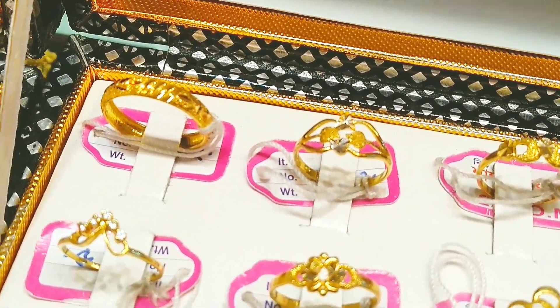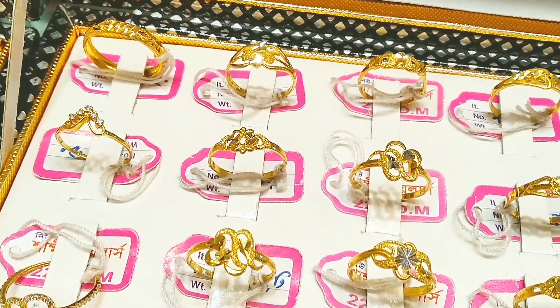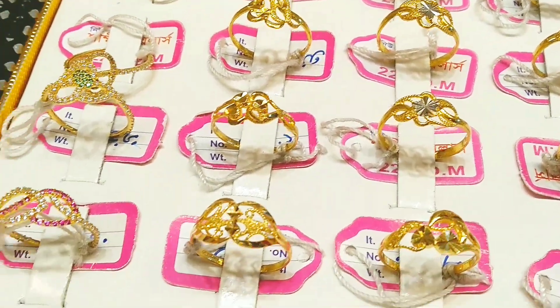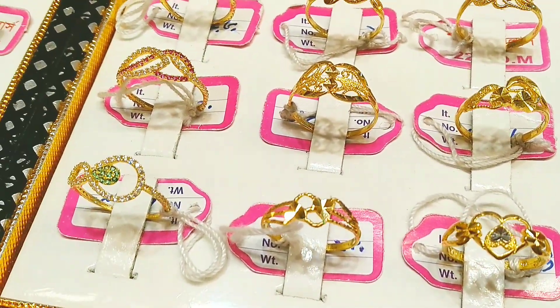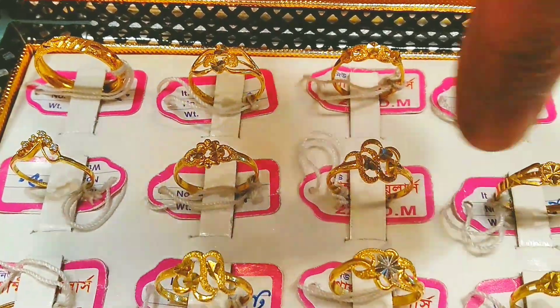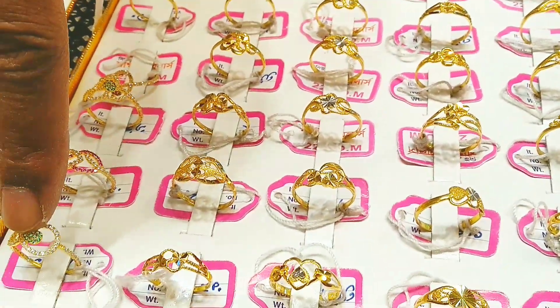If you want to see the same thing, it is simply the same. I have to see the price of it. I will see each of the prices. Uncle, I see that this price is just $7,000. Yes, $7,000 is $7,000.